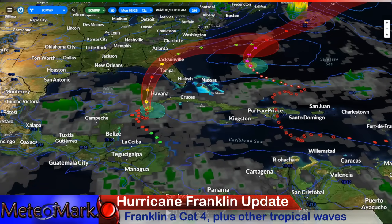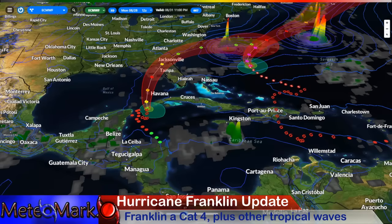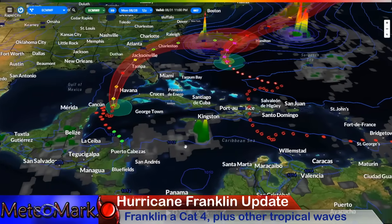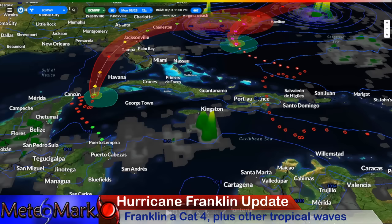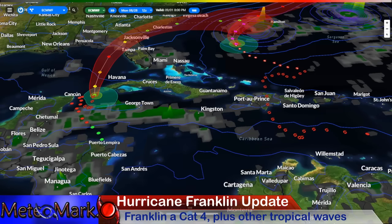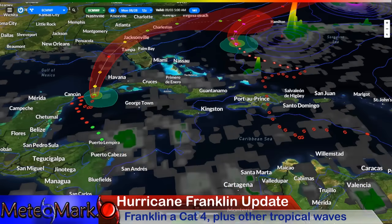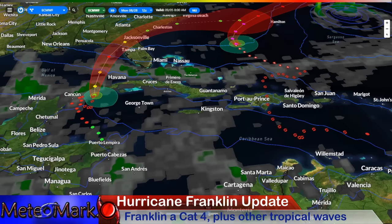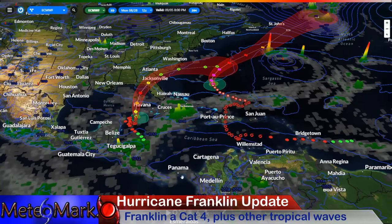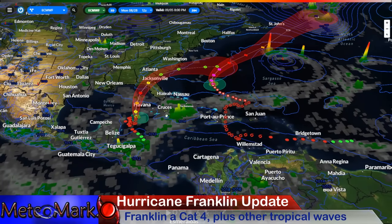Regarding Western Caribbean rainfall — as Edelia heads north, it dries out a bit until around the 31st of August, when heavy rains develop around Jamaica and eventually the Cayman Islands. Lots of rainfall then pivots towards the north on September 1st. We're looking at a big wet period of heavy rain and tropical moisture funneling towards the north around September 5th.